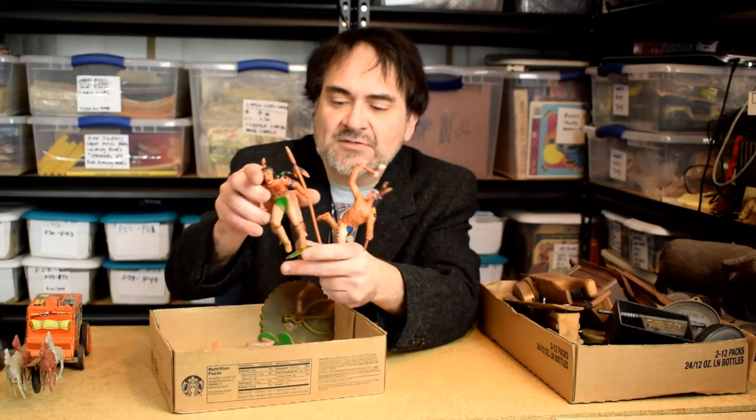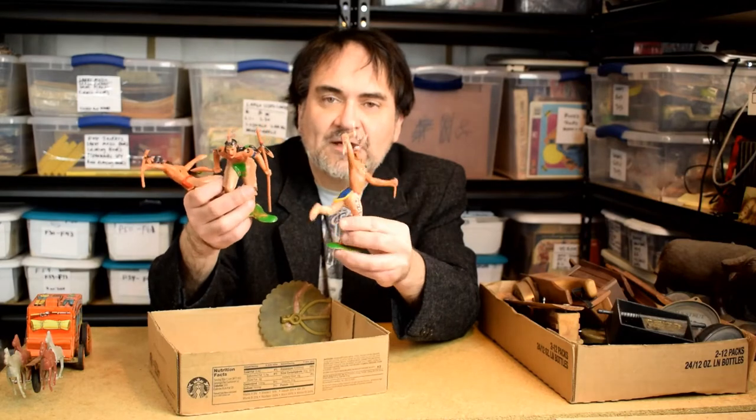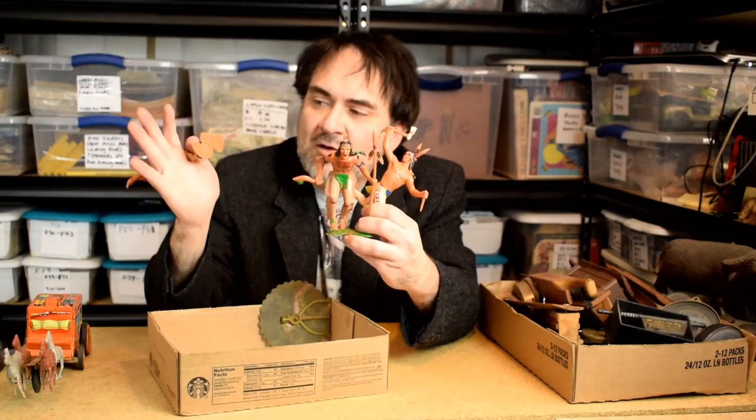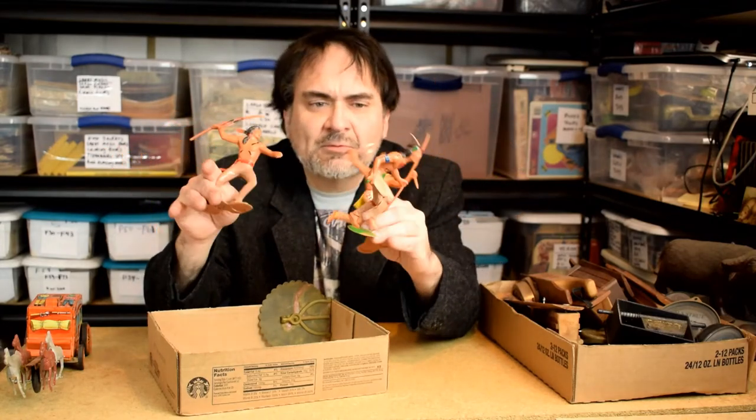I don't know how it fires or where the button is, but either way I figure that's $75 — already more than what I paid for everything you're going to see here. I talk about Marx a lot; these are more Marx Indians. I'll probably get $5 to $7.50 a piece for them. They're painted; the early ones are all marked.